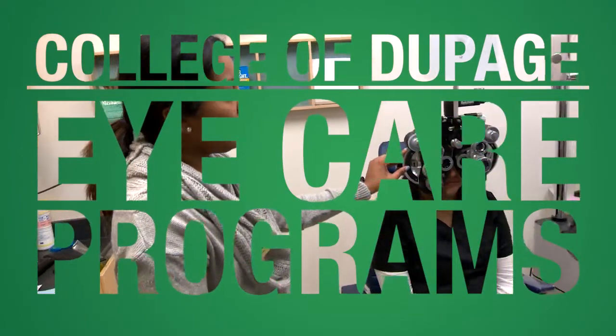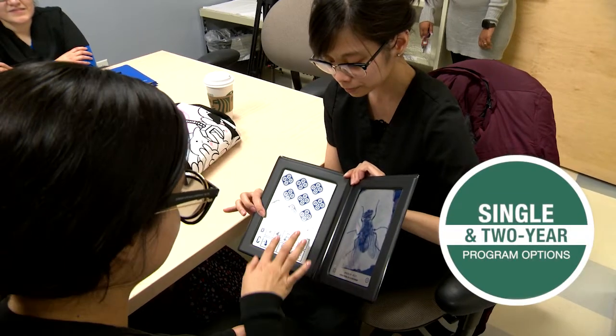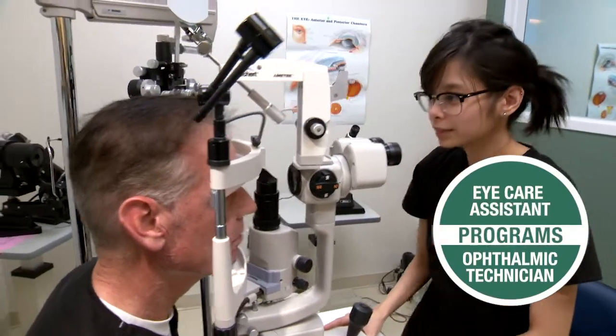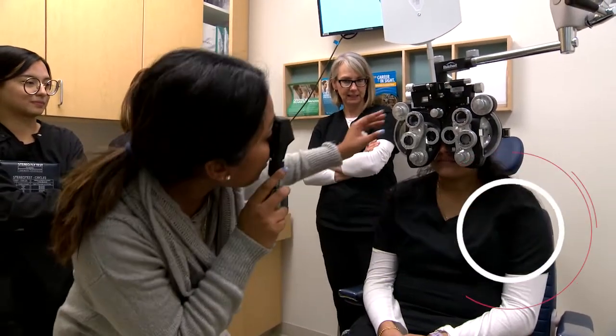The eye care assistant program and the ophthalmic technician program is altogether a two-year program. A student that receives the assistant certificate is prepared to do some of the preliminary testing and assist the doctor with the necessary skills. The ophthalmic technician program prepares students to do all of those as well as more advanced skills and helps them obtain an associate's degree.